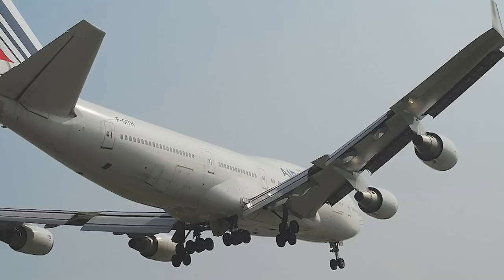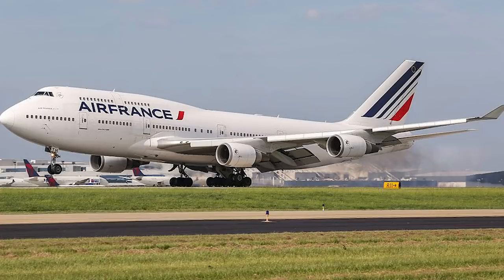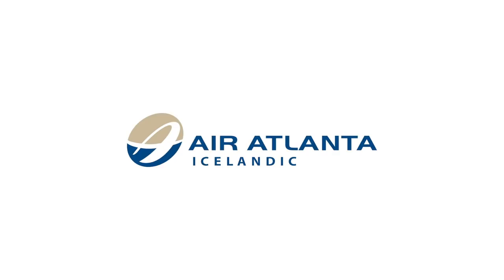The aircraft operated for Air France for over a decade, finally being stored and retired in 2015. In 2016, the aircraft was bought by an aircraft charter company, Air Atlanta Icelandic, for private hires.